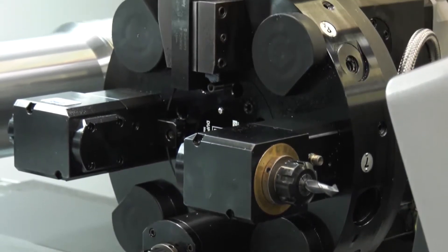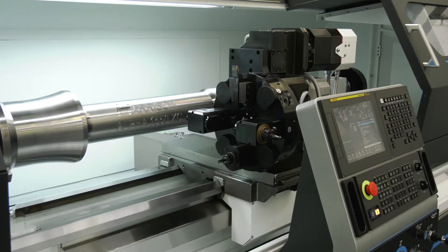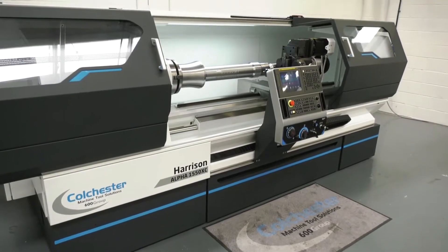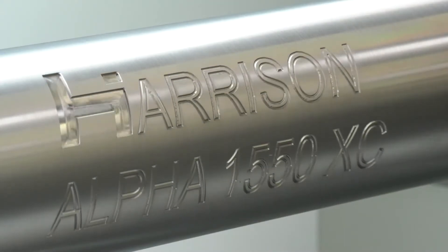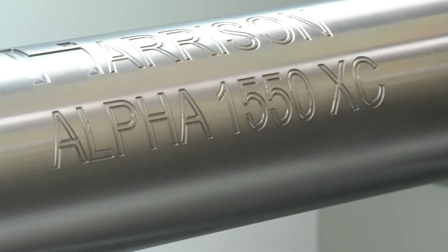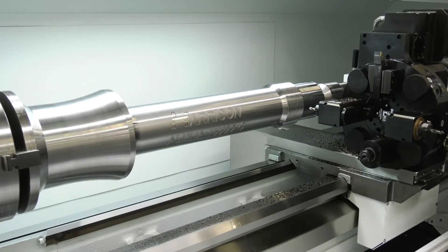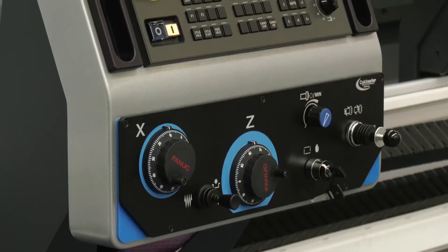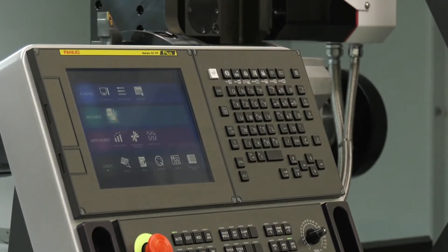Another benefit of the Alpha range is the three-axis capability, and we've now incorporated XC versions from a 1400, 1550, and now onto the latest 1760 XC range. Now let's come back to the livery on this machine and the Fanuc control — it does look very different, it's modernised, still great access, and of course much more powerful software on the Fanuc system. This is the latest generation of the Alpha machine, and the machine you see here is the Alpha 1550 XC with the latest Fanuc OITF Plus control.